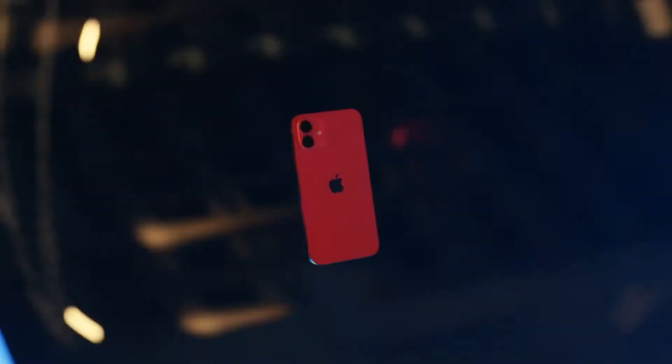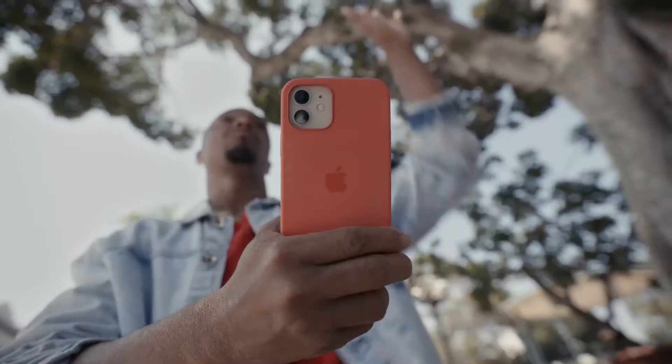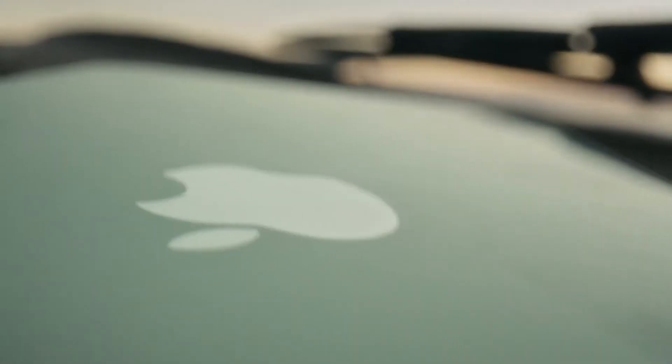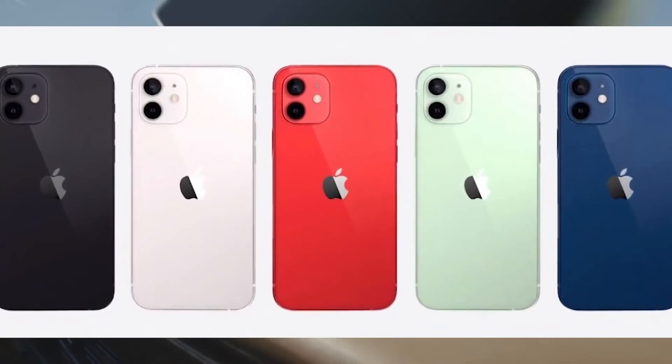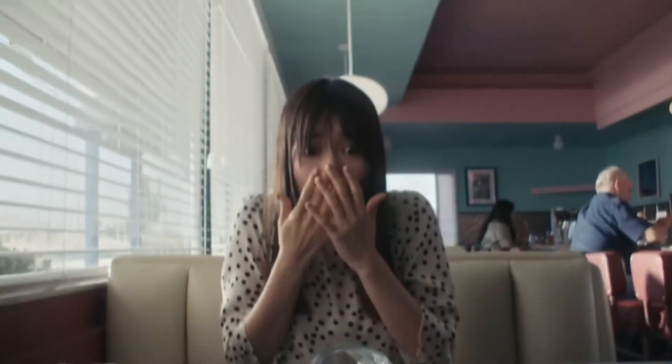Apple went with a more refined and thinner design for the iPhone 12. The phone is 11 percent thinner, 16 percent lighter, and 15 percent smaller in volume than the iPhone 11. Much of that reduction in size is down to the flat sides of the iPhone 12. Like its predecessor, the iPhone 12 comes in a variety of colors: Product Red, white, black, and a new blue.